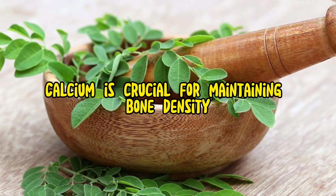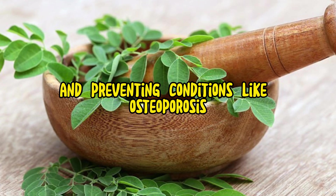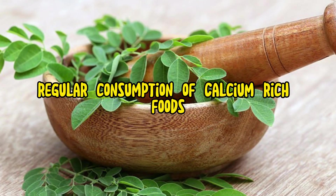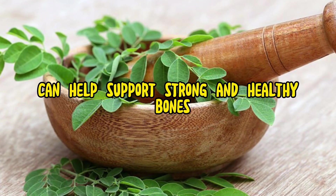Bone health: Calcium is crucial for maintaining bone density and preventing conditions like osteoporosis. Regular consumption of calcium-rich foods, including Morena leaves, can help support strong and healthy bones.